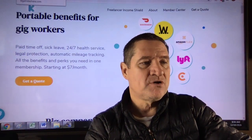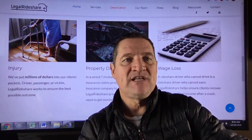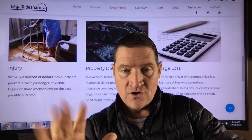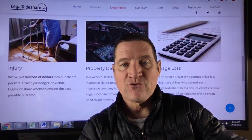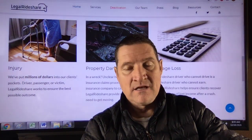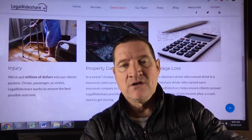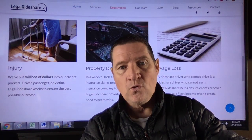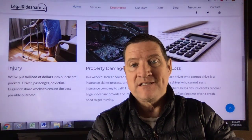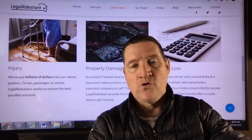What is legal protection? Well, if they wrongfully deactivate you, Legal Rideshare — their legal arm — will send out legal letters to these gig companies saying they wrongfully terminated my client, and demand reinstatement. In case of an injury or accident, if you or your riders have been injured, contact Legal Rideshare. They will handle the entire insurance claims process for you, including lost wages and car damage.